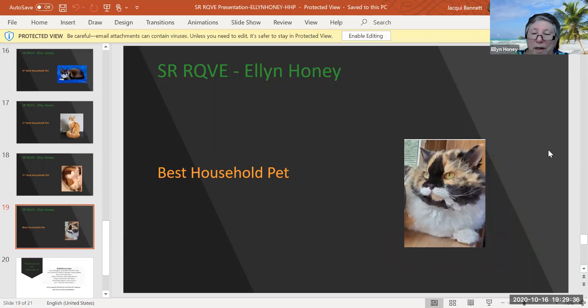And my best household pet. Oh my God, look at this face. What a face. It's a calico, eight years and eight months old. And there are lots of curly hairs on this cat. Just adorable. That's another one whose cheeks you want to pinch. I was very taken with the color. So today, my best household pet.